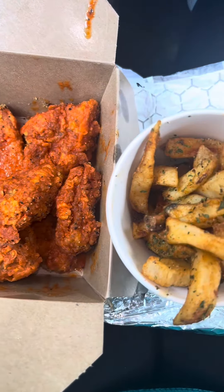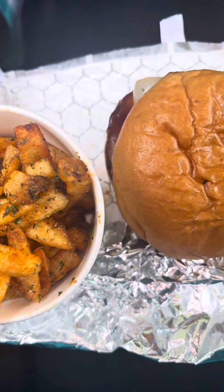Just look at how good this food looks — I got the buffalo lemon pepper wings, the truffle fries, and a Big Mama Burger.